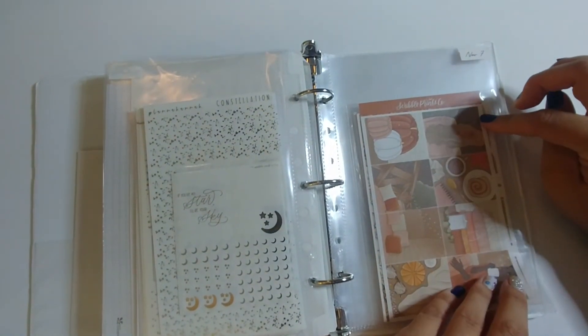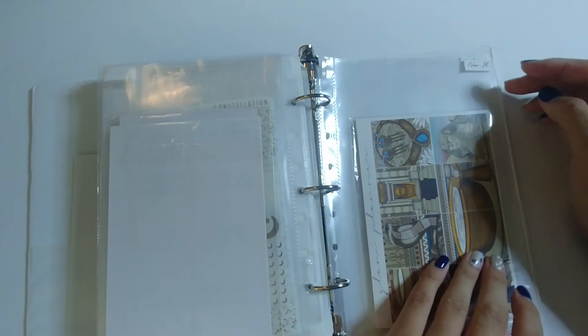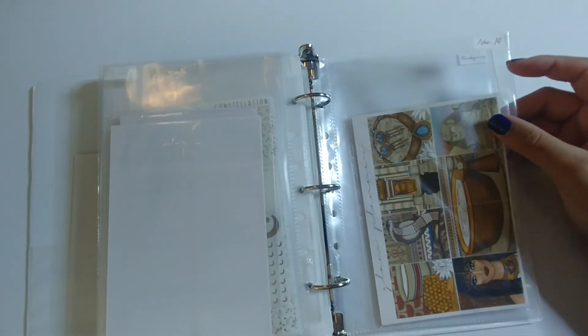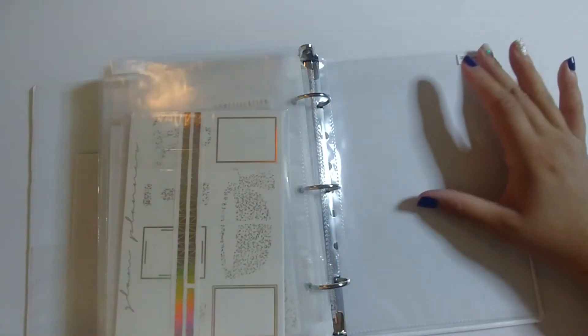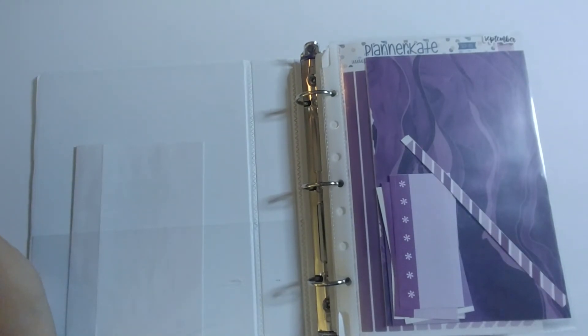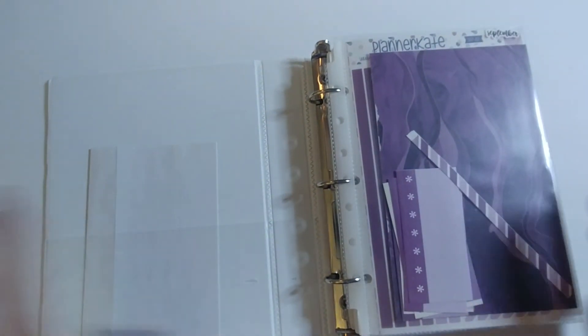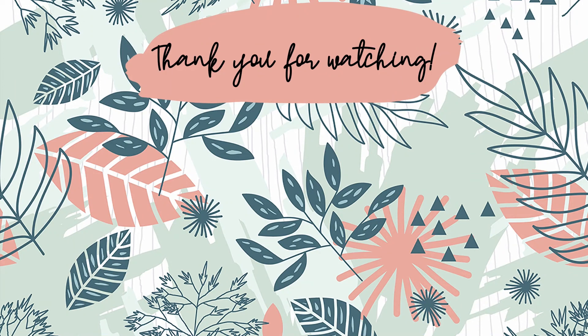For November 7th I'm using a Franken kit where the full boxes are from Scribble Prints Co called Autumn Nights. November 14th I'm using what I believe is the Cleopatra luxe kit from Glam Planner. Thanksgiving is still TBD. Things can change depending on what mystery kits I receive in the future, but for now that's my plan. Thank you so much for watching — I hope you enjoyed this video, don't forget to hit the like and subscribe!